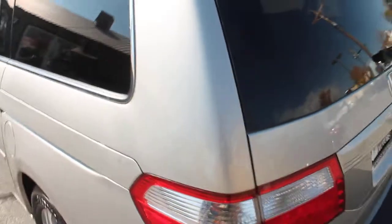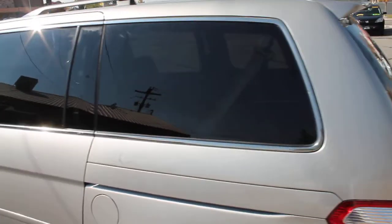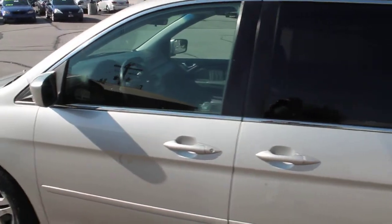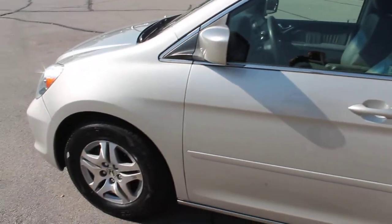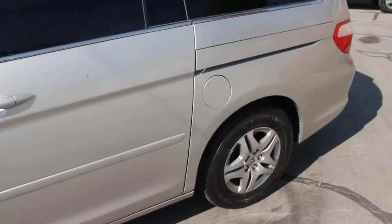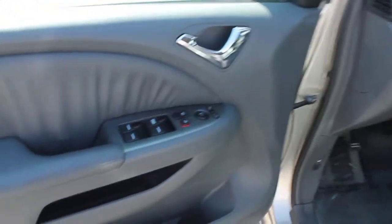The rear bench folds into the floor to create some nice cargo space in the rear — Stow and Go seating for the rear bench. This Odyssey has the VCM engine, which is the fuel-efficient version of the 3.5 liter VTEC.